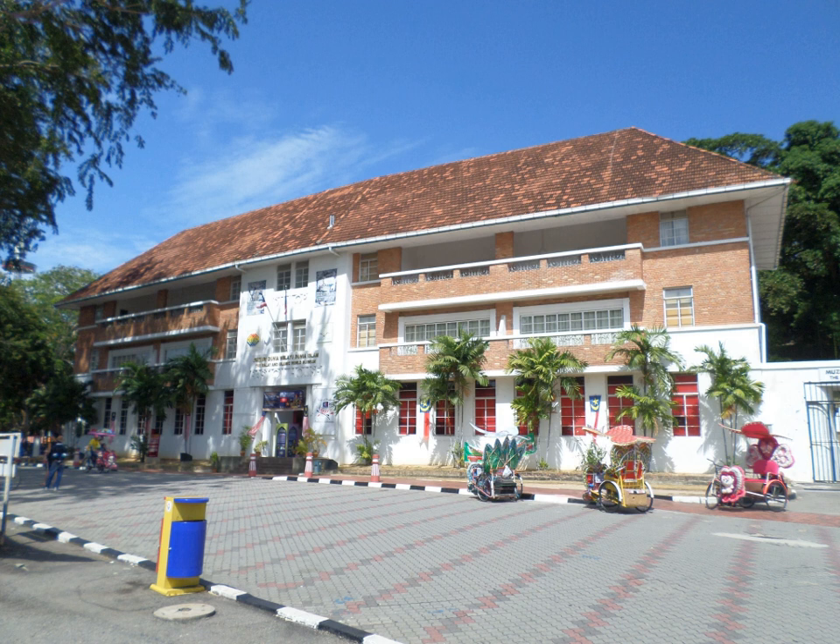The museum displays information on the spread of Islam in the world, important and historical Muslim figures, important Islamic buildings, artifacts, traditional dress, and more.